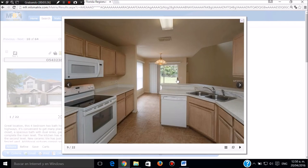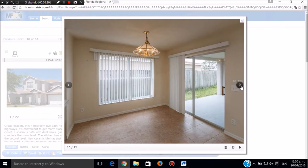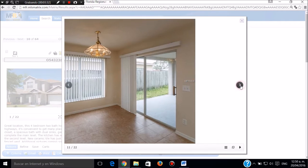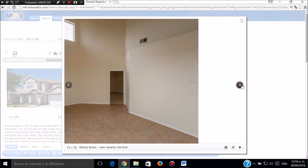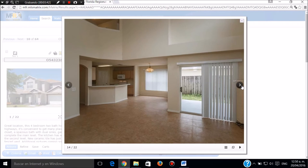Aquí vemos la cocina y la parte de atrás. Aquí se sale a una lanai cerrada gigantesca. Esta es la parte de atrás de la casa. En el primer piso es una cosa muy alta, totalmente a un nivel alto. En la parte de atrás, de la cocina comedor.